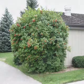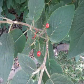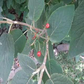Viburnums are super tough and drought tolerant. About 15 or so species are available in the trade. These plants are disease resistant and offer multi-season appeal.